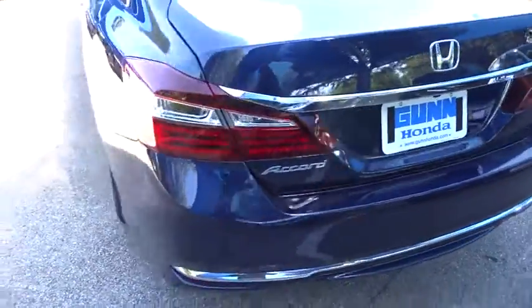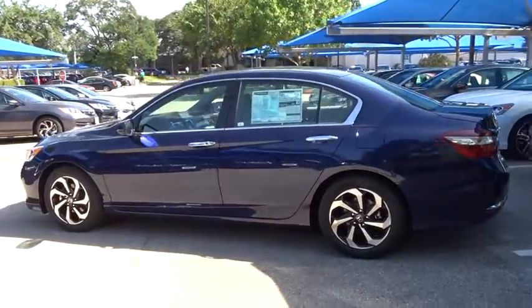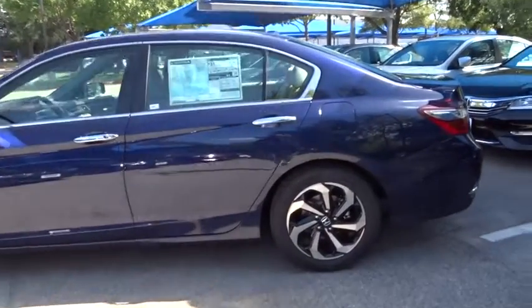Power steering, keyless start, aluminum wheels, floor mats, four-wheel disc brakes, cruise control, AM-FM stereo radio, universal garage door opener, climate control, front-wheel drive.